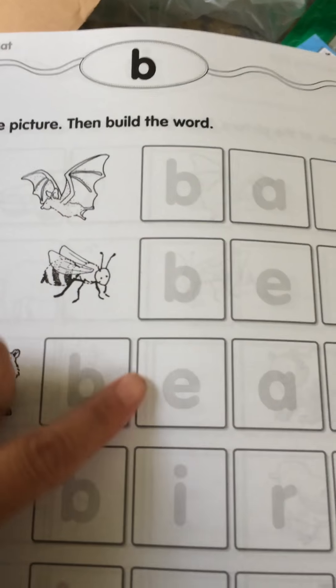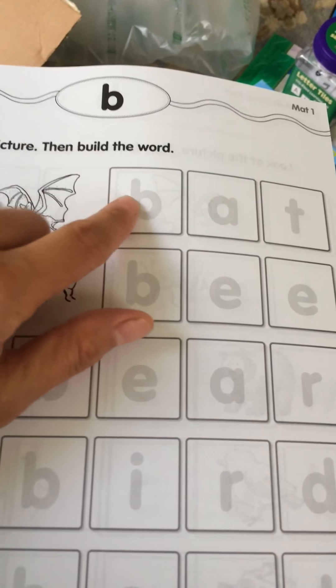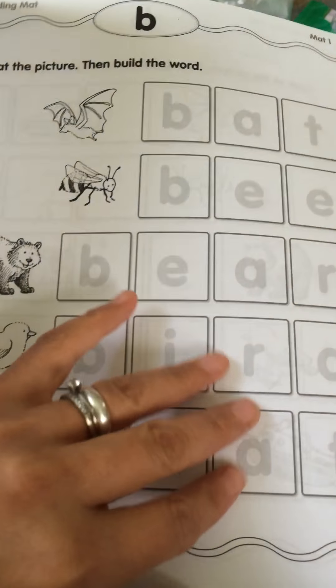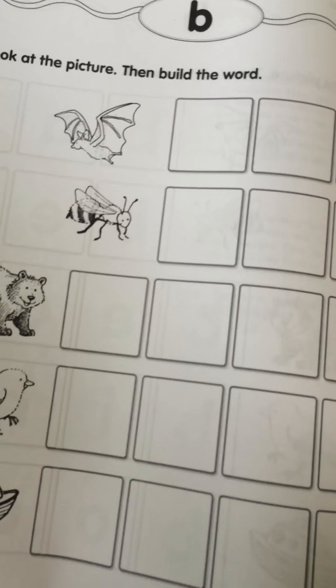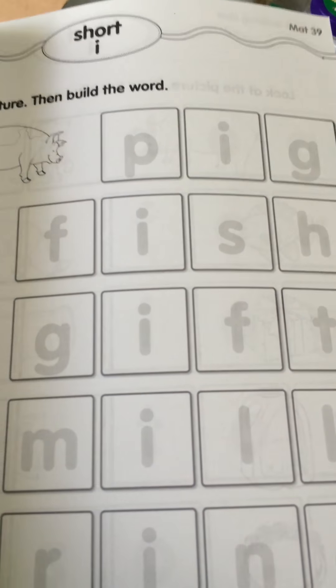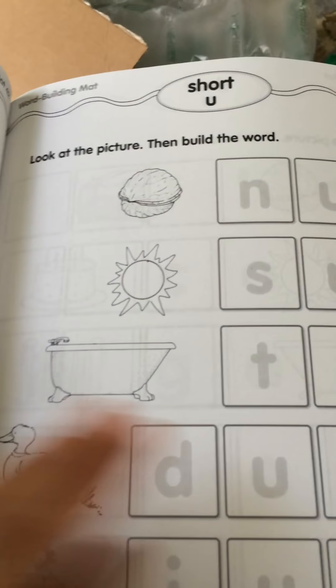I'm going to use it with some letter tiles I got for our daughter. For instance, if I'm working with her on the letter B, I could just take out this page — it's double-sided. The first side has the bat, the bee, the bear, the bird, and the boat, and the back has the same pictures blank so we could work with it all week for her to spell the words out with the letter tiles. It's organized alphabetically with consonants first.